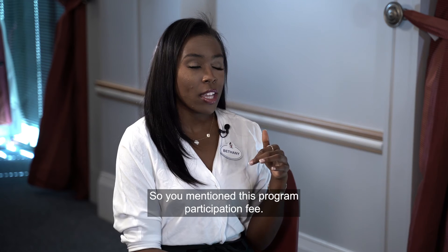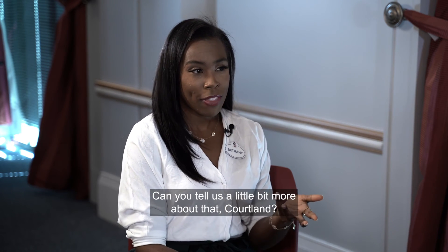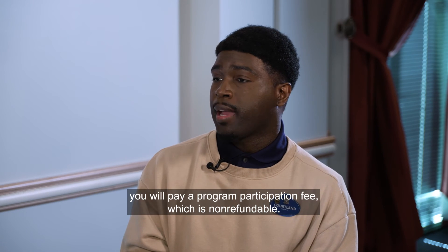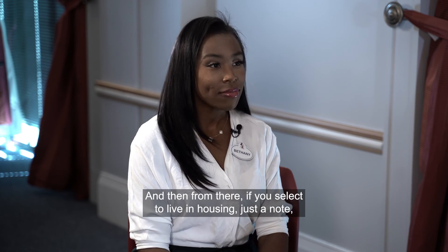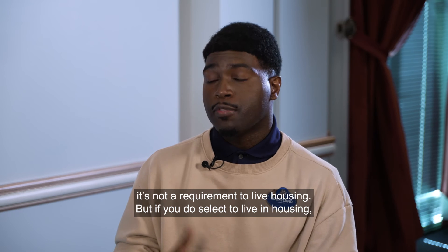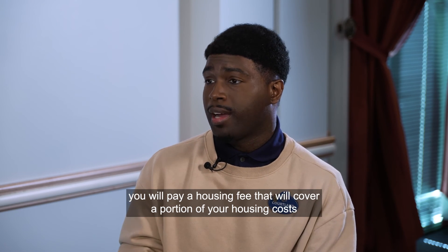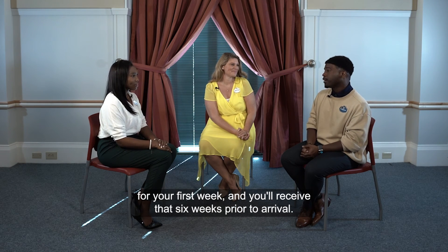Upon acceptance, you'll pay a program participation fee, which is non-refundable. If you select live-in housing — which is not a requirement — you'll also pay a housing fee that covers a portion of your first week's housing cost. You receive that housing information six weeks prior to your arrival.